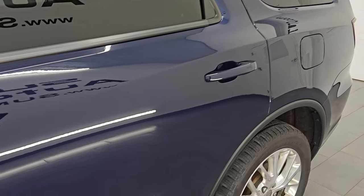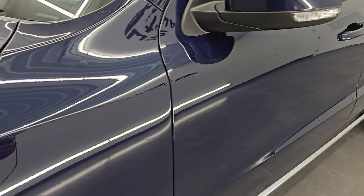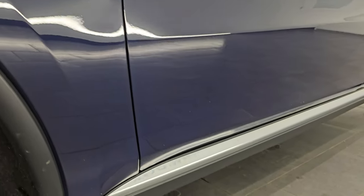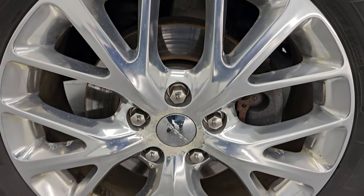True blue metallic is the color — paint code PBU. If you like the video, subscribe to the YouTube channel, click the bell notifications, and get updates on the videos I do each and every day. You can stay current on our ever-changing and vast SUV inventory here at Summit Automotive.